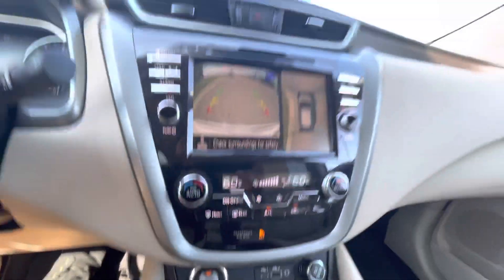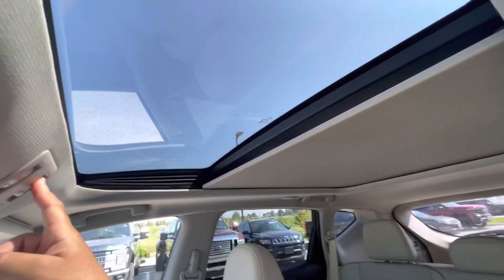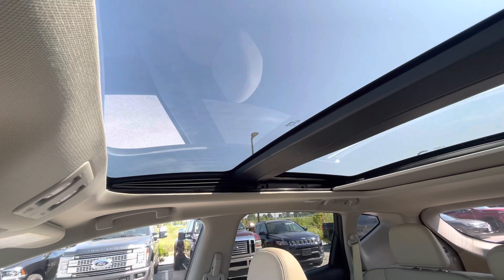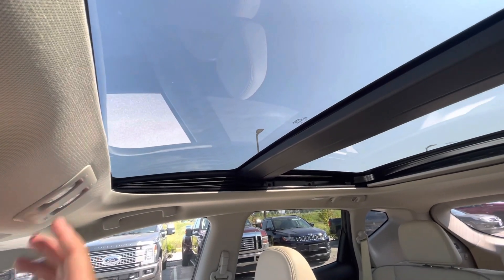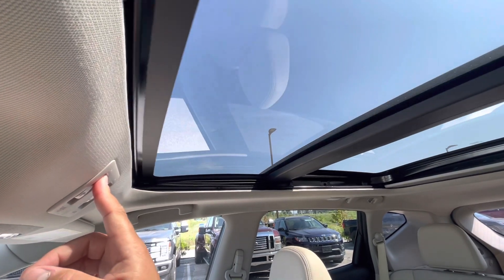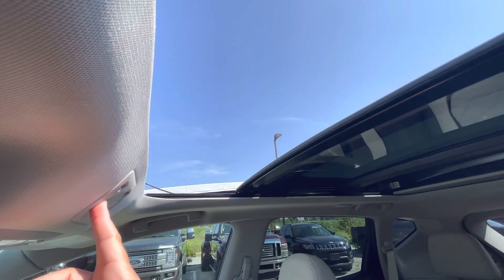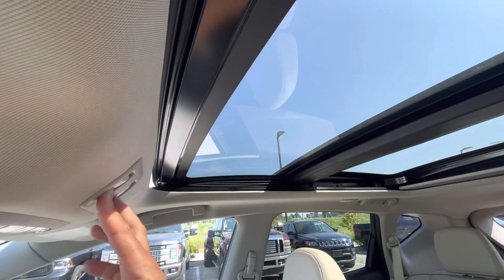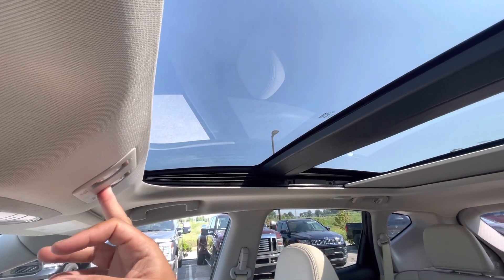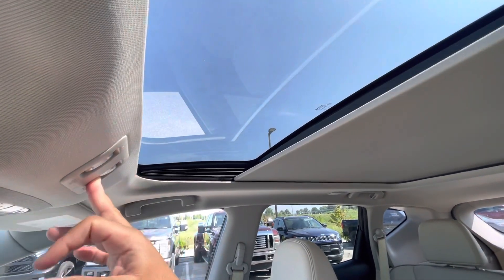Let me show you what else you've got here. Like I said, this is your sunroof — it's a full moonroof sunroof all the way to the back. Look at that, how cool is it! This one opens right there. And the cool thing is, if you don't want to have this open all day — because I know you mentioned you have a baby — you've got the shadow cover here too.